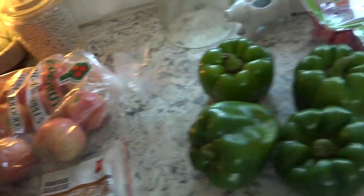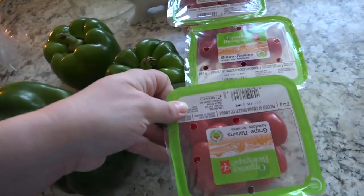Some Gala apples and three containers of grape tomatoes.